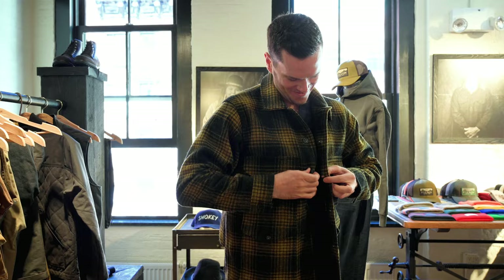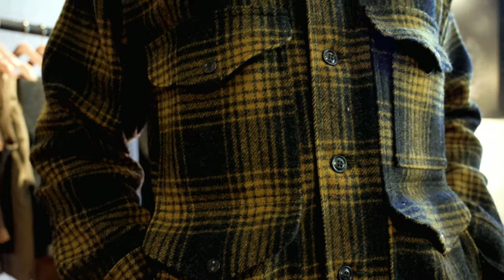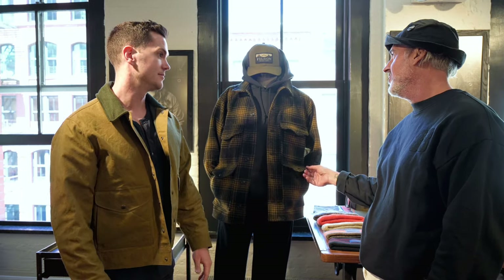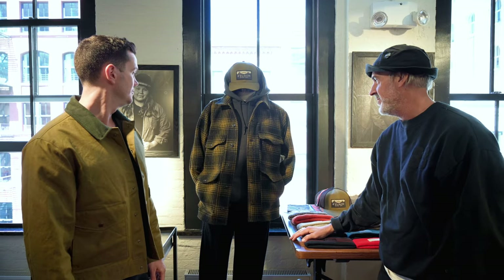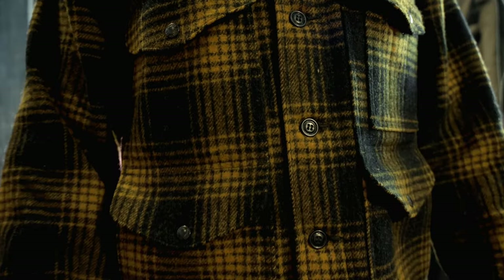This is the brand new limited edition 125th anniversary Filson Mackinac. Every year they do one limited colorway plaid, with core colors continuing — the red black, the green charcoal. This new color is a gold okra ombré. It's the 26-ounce Mackinac wool, made in Seattle, nine pockets. The color is great, and it's a slightly different plaid than the traditional square red-black, with smaller lines through it.